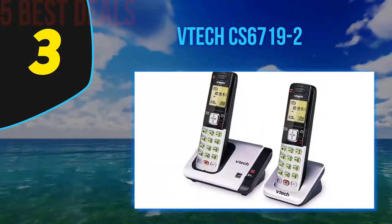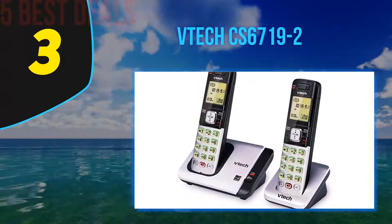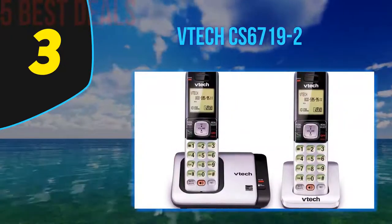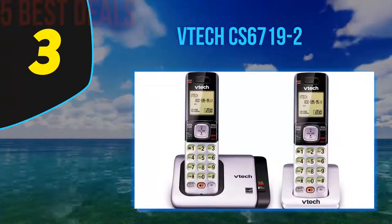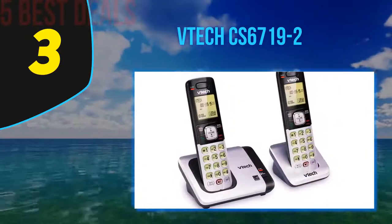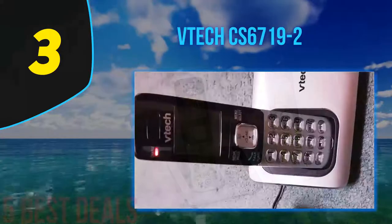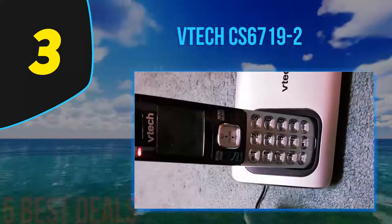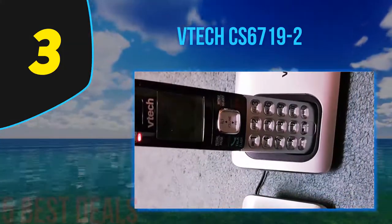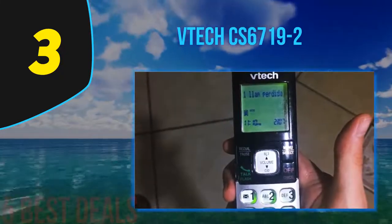At number three on our list is the VTech CS6719-2. One of the best VTech cordless phones, the CS6719-2 offers versatility and durability, making it easier than ever for senior citizens to use a cordless phone. You can choose between one handset, two handsets, or an accessory handset. It also features a full-duplex speakerphone, meaning you can use both handsets simultaneously for conversations between multiple people.